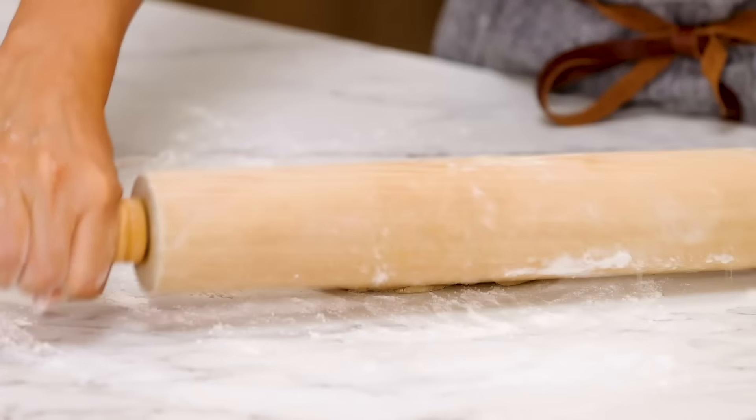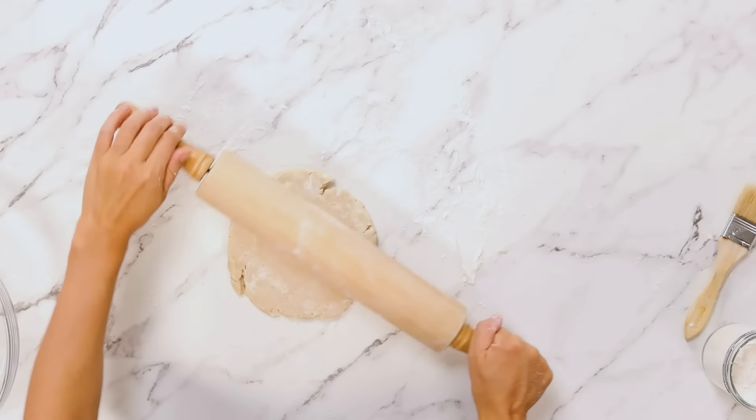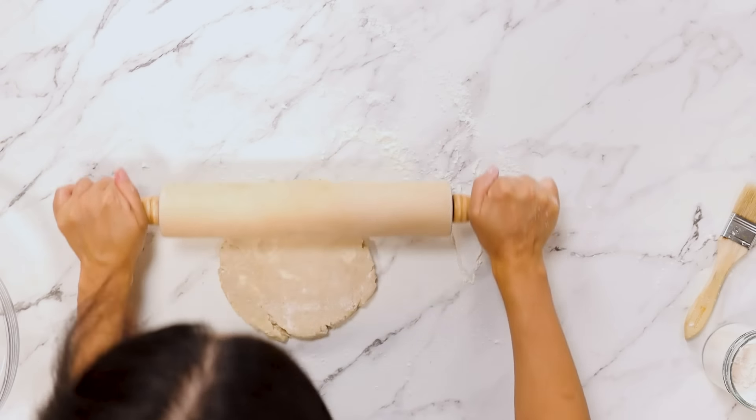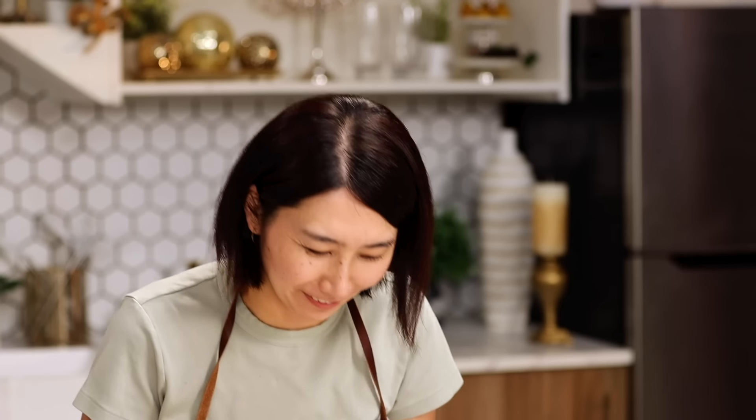Constantly adding flour so it doesn't stick. Doesn't smell like French fry anymore. Keep rotating so you can roll it into a round shape. In the 1980s, McDonald's tried to make pizza. Oh, how did it go? That's why we don't see pizza at McDonald's.